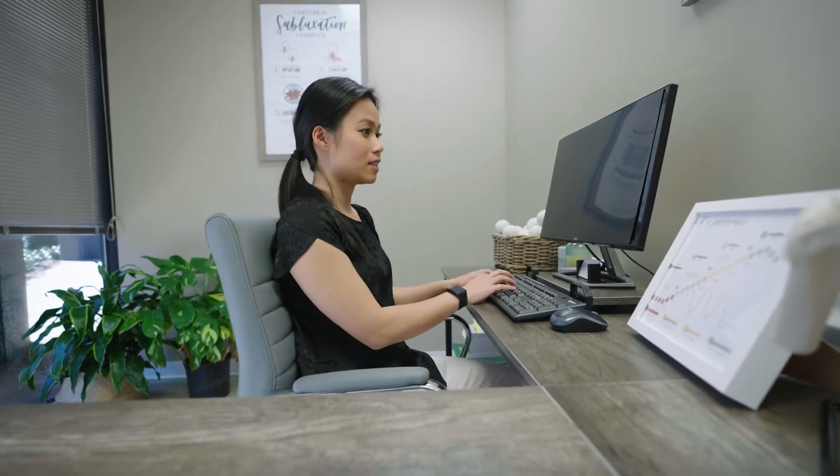Hey there, you must be someone who uses a computer just like me. Do you also notice some discomfort or aches in your body, maybe even in your back? Today we're here to talk about proper workspace ergonomics, anywhere between a seated and a standing desk.